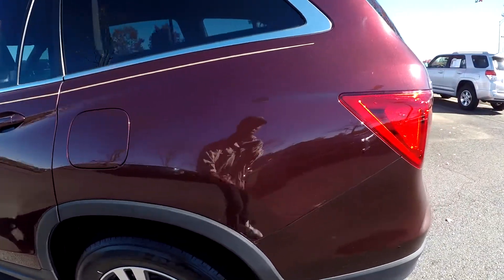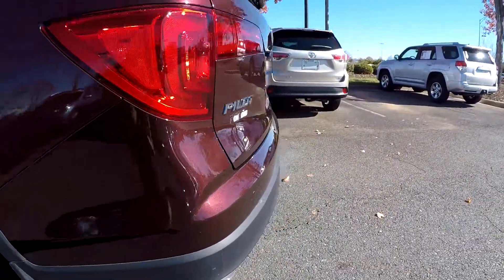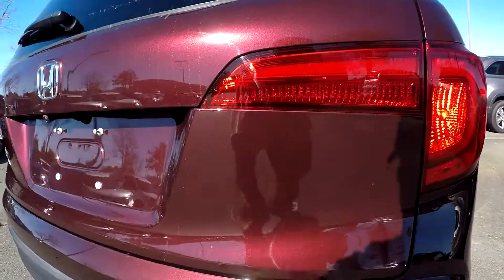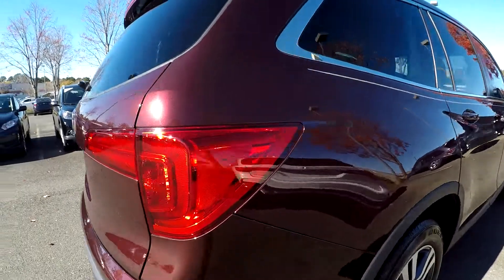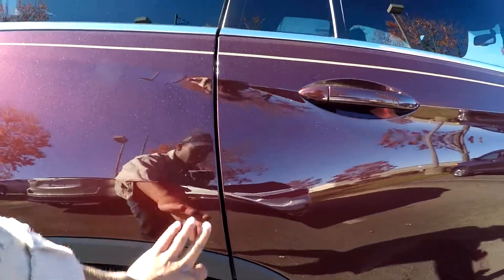You're going to see some small scuffs here and here — nothing too major, very minor scuffs. There are a few more small scratches around the trunk area, and you'll see one small ding here on the passenger side.